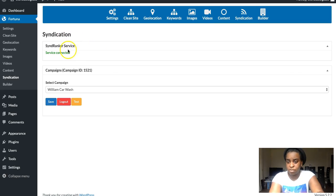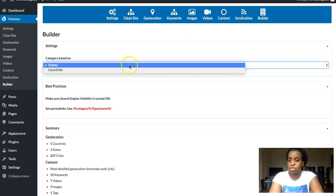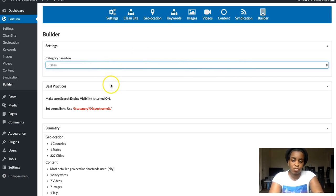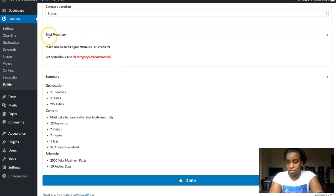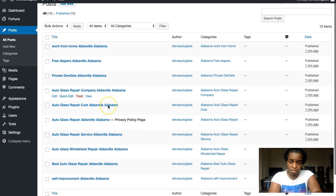After content, there's the Syndication tab for sharing your content across different websites. Then there's the Website Builder tab, where you can use categories like states or countries — leaving it on states is recommended. It reminds you to set your permalinks, which we already did. You see a summary of your settings, and then you hit 'Build Site' to build your site with the keywords, images, and videos you selected.